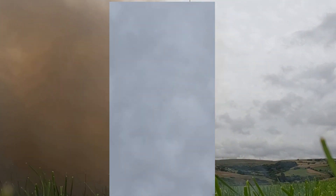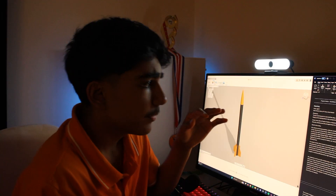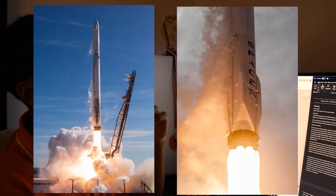Fast, right? Even faster than an F1 car. Much faster. However, every rocket launch is only half the story.